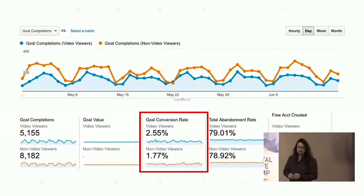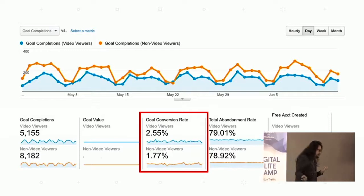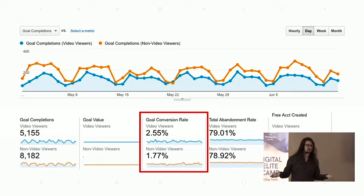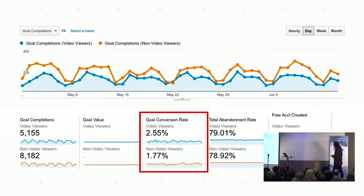We see quite a significantly higher conversion rate for users that are watching videos than those that aren't, which is really compelling data for us. So I thought, maybe we should try putting videos in places we hadn't, and one of the most obvious was our main product page.